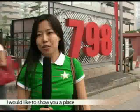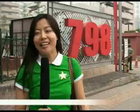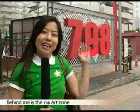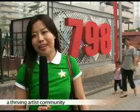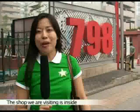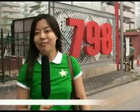Today, I would like to show you a place that offers brush pens and ink stones. Behind me is the 798 Art Zone, a thriving artist community hosting cultural, artistic, and commercial activities. The shop we are visiting is inside. Please follow me.